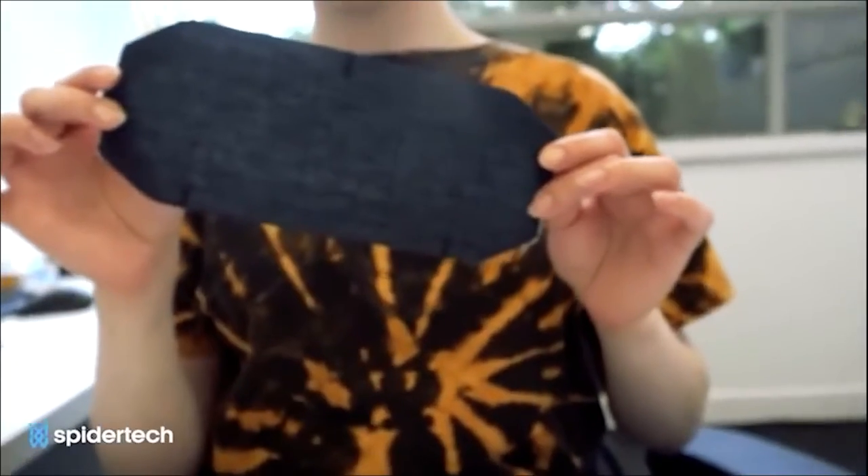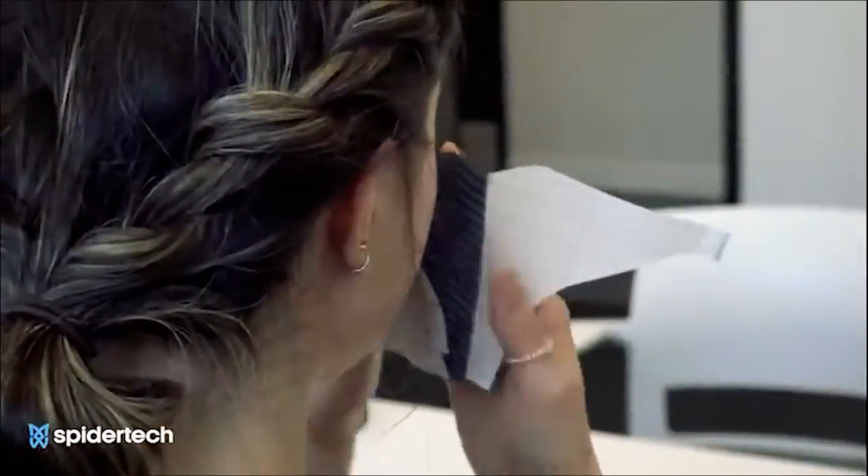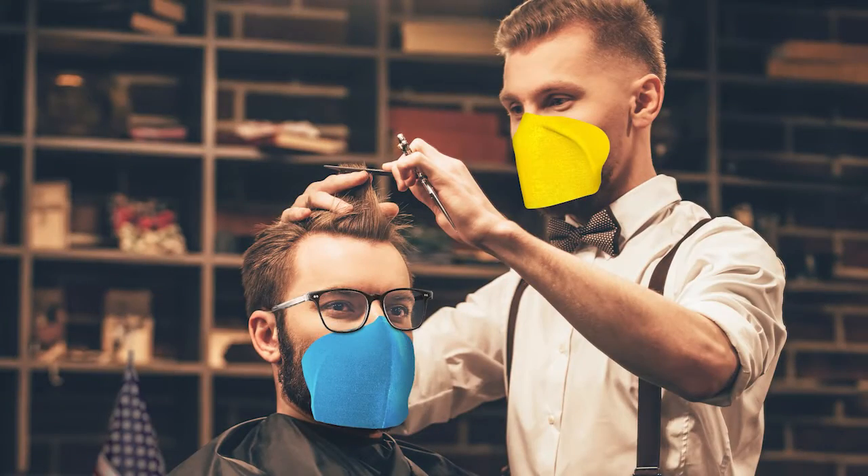To do so, we need a mask that protects our skin, a strapless mask that does not cause fogging in our glasses, and above all, a mask that seals perfectly to our skin. For everyday life, there's the SpyderTech mask.